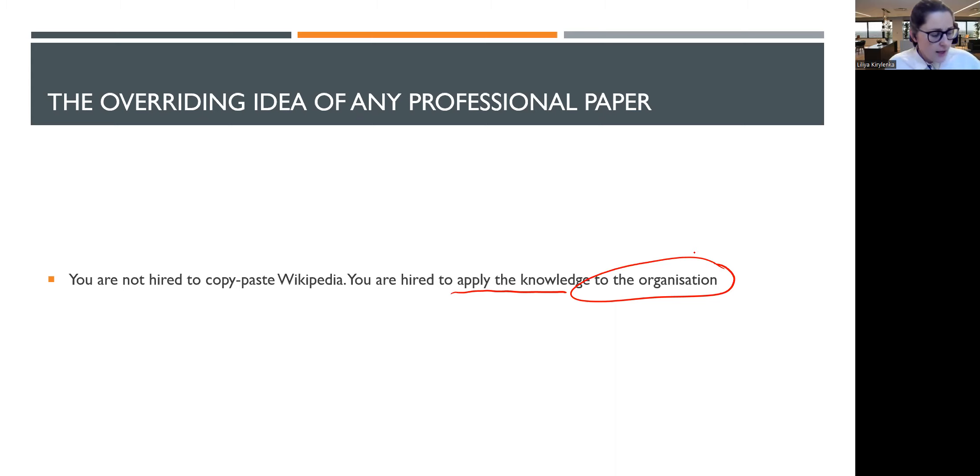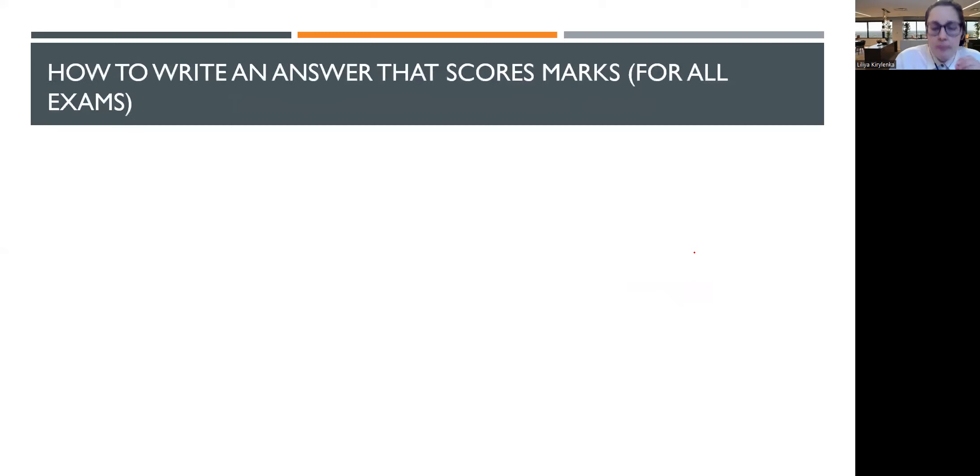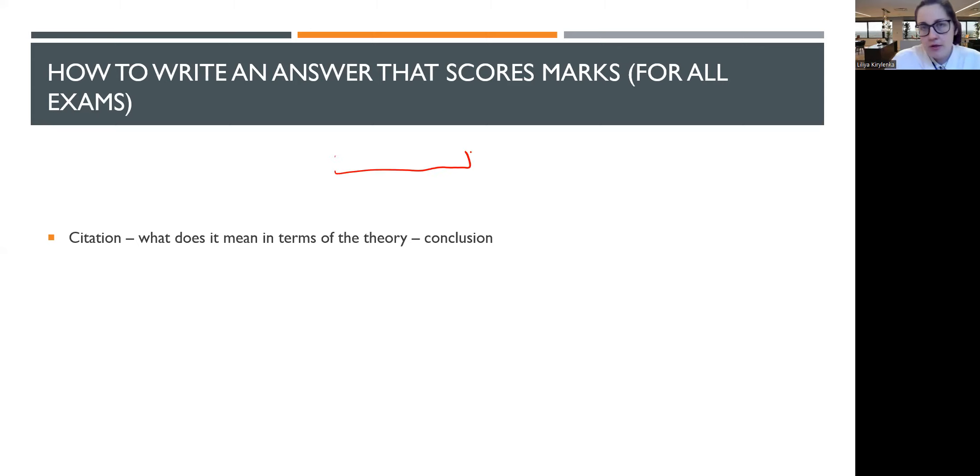ACCA says: when we test you, when we qualify you, we want you to show these qualities so that you apply them in real work. Regardless of the paper, what you need to do is cite the scenario. You can copy and paste from it, maybe correct a bit so it reads as English. Then you cite what it means in terms of theory, and then you give a conclusion.